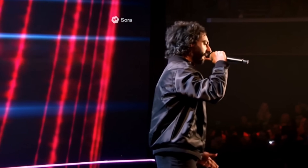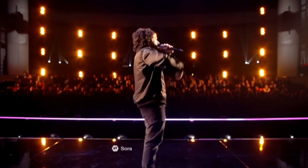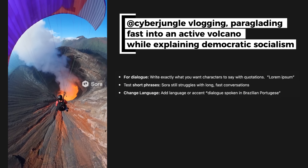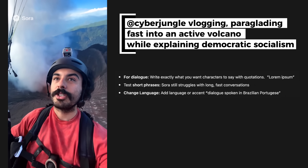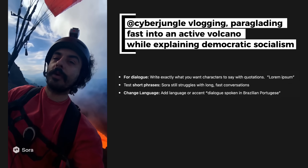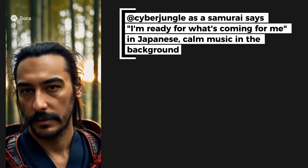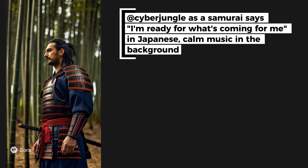It's possible to create built-in dialogue, sound effects and music in Sora 2. For dialogue, write exactly what you want characters to say, but start with short phrases — Sora still struggles with long, fast conversations. The model can add synchronized audio effects, dialogue, and music all together. You can also change voice effects; for example, specifying 'a voiceover with an old wise voice.' Of course there can be mistakes, but it's a lot of fun.